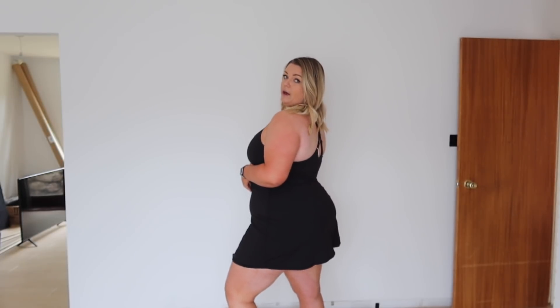I got this in a 1X - they do an extended curve range as well which is really cool. I got it in black but they do about a million different colors. This is the longer length - I'm five foot seven and it's a shorter style dress, but it has built-in shorts! I get chub rub really bad, so anytime I wear a cute dress I always have to put on special shorts underneath, but these have them built in.